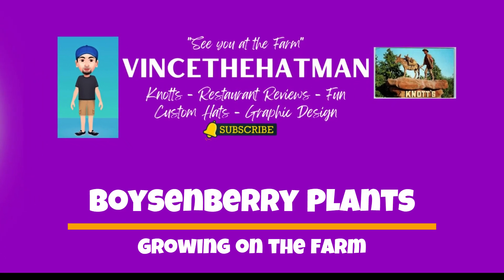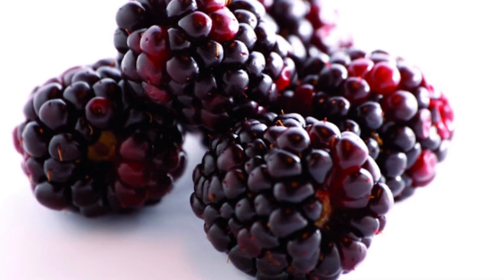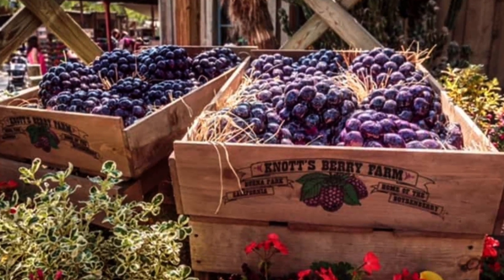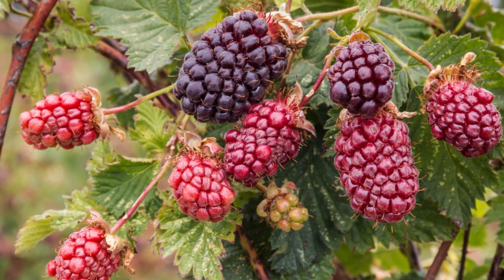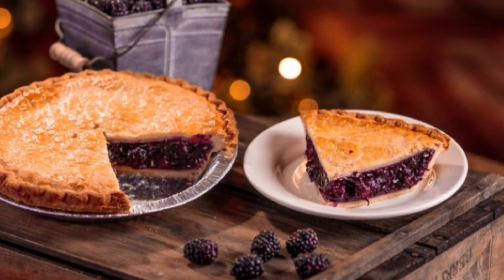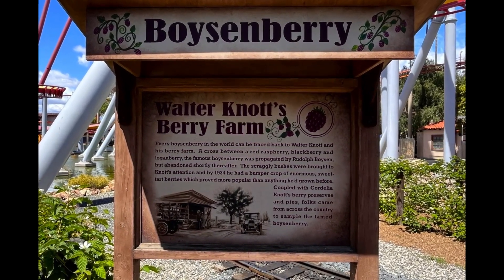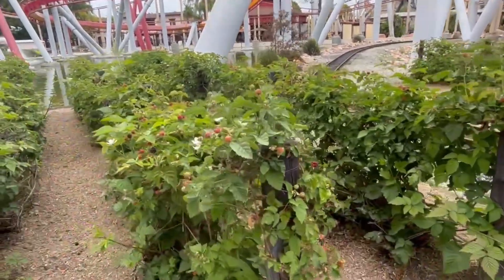Thank you for joining us. Hey guys, we're at Knott's for the opening of Fiesta Village, but I'm walking in and look at the boysenberries on the boysenberry plants. How cool is that?